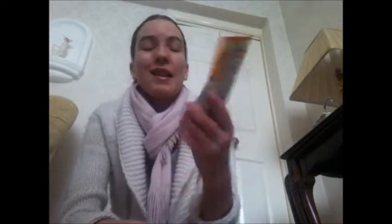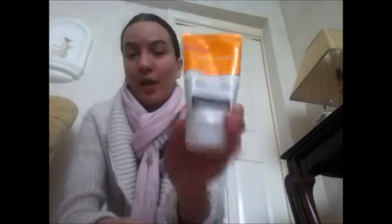Next product is Neutrogena Visibly Clear wash and mask, two-in-one. It's really good for spots and really cleans your face. I will be repurchasing this — the mask is really good as well, so I love that.